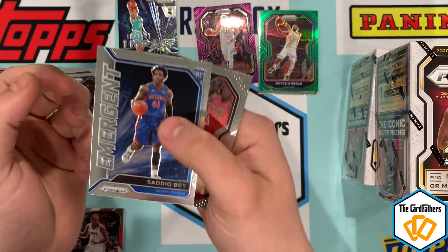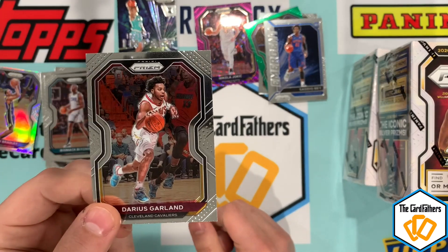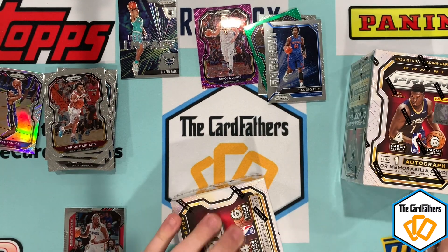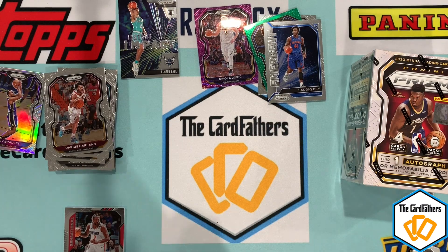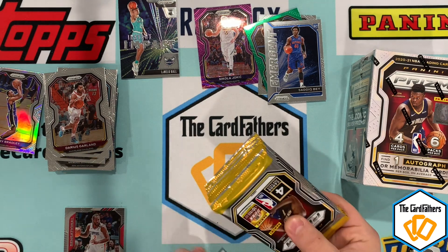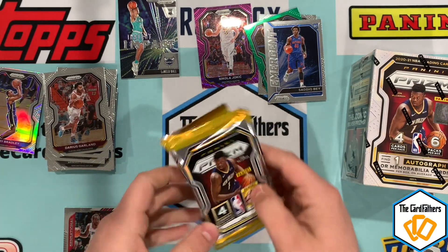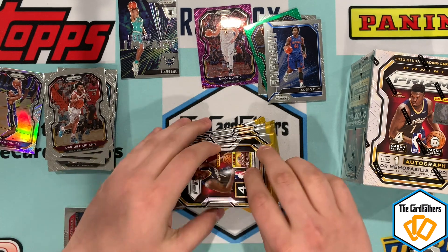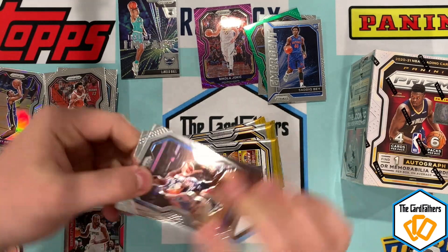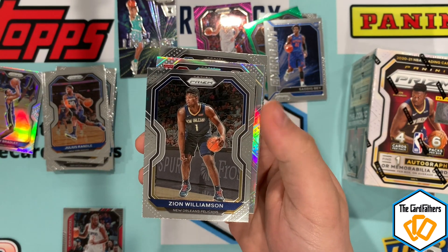Alright, that was box one done, but we are opening them all today. I want to get a good review of the blasters — I know some people say the hangers are even better. This is the security patch — it doesn't feel that thick, but I'm sure we didn't get one. Julius Randle. Zion — second year base — I mean it's gotta be worth something, definitely worth a keep.